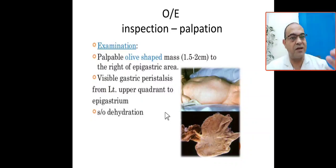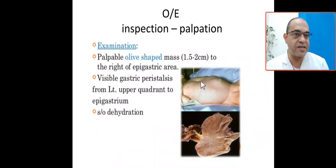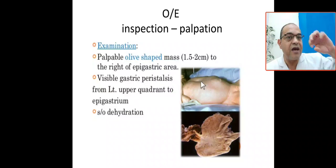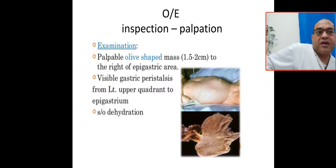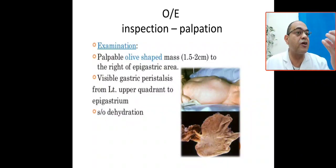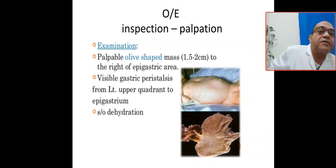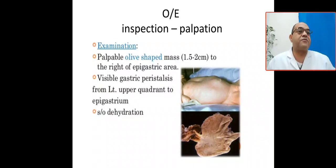On examination the baby is dehydrated and icteric. If you examine this baby, there is a palpable olive mass — 1.5 to 2 cm — in the epigastric or right epigastric area. This mass is the hypertrophied pyloric muscle. By inspection, you can see visible gastric peristalsis moving from the left upper quadrant toward the epigastric area.